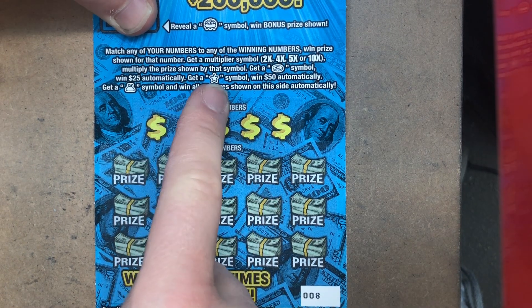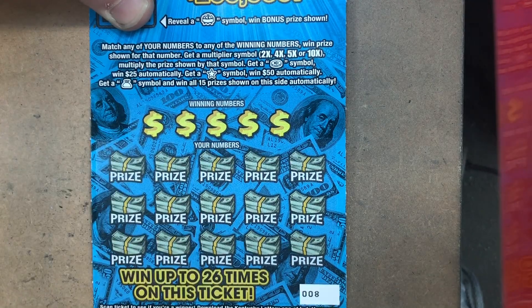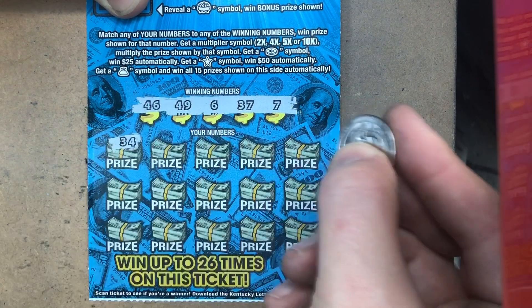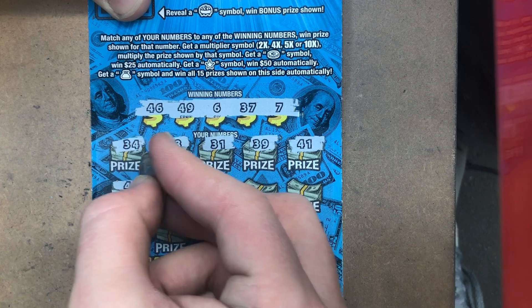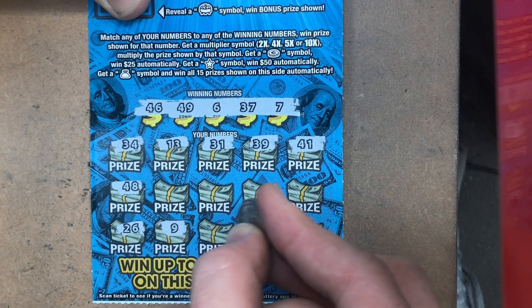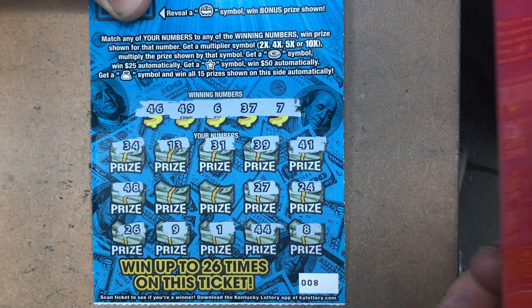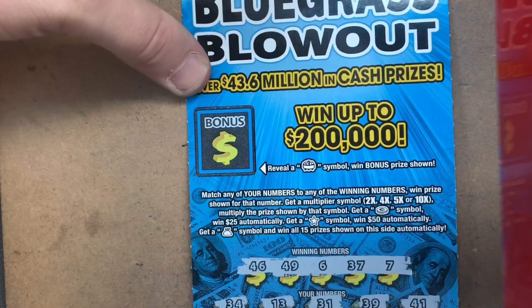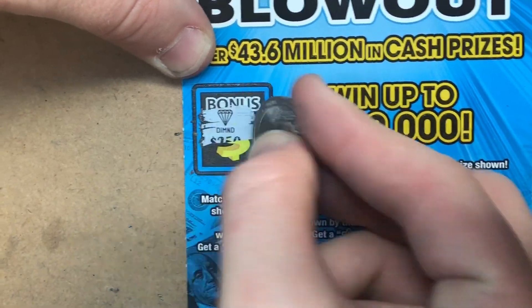On the front we've got a bonus area, we'll save that for last. At the bottom looking for a 2x, 4x, 5x, or 10x coin. I got that off camera for 25. We're looking for that star next — 50 bucks — or a sack of coins for the win all. Looking for 46, 49, 6, 37, and 7. We got 34, 13, 31, 39, 41, 48 — one off — 26, a 9, 1, double 4s, an 8 — one off — 24, 27, we had 37, 17, we had 7, and a 12.